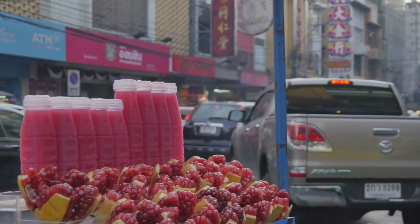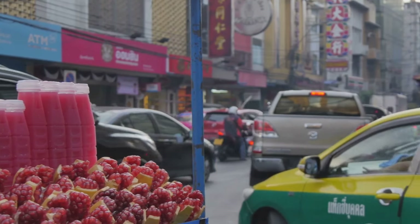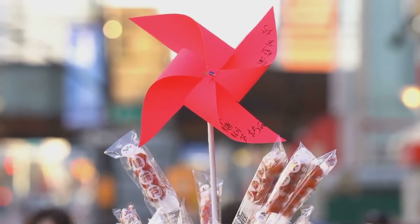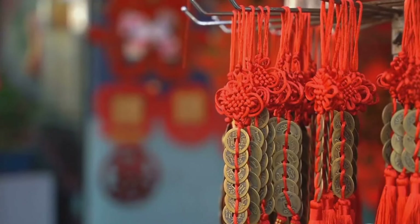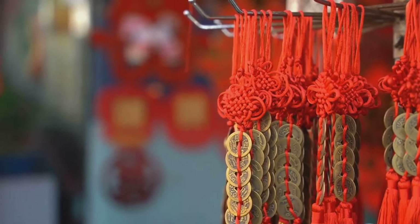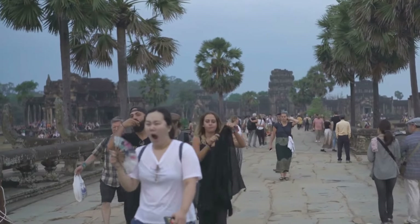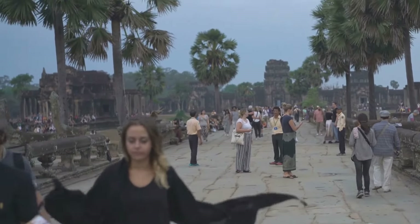Mrs. Lin, a street vendor who sells traditional Xiamen snacks, has been a fixture in the ancient center for decades. Her snacks, popular with both locals and tourists, reflect her hard work and cheerful spirit, showcasing the entrepreneurial spirit of Xiamen's people. Young Xiao Wang, a student and part-time worker in his family's souvenir shop, is proud of his city's history and culture. He enjoys sharing his knowledge with tourists, representing a new generation that is carrying on the traditions of Xiamen's ancient center and shaping the future of this historic neighborhood.